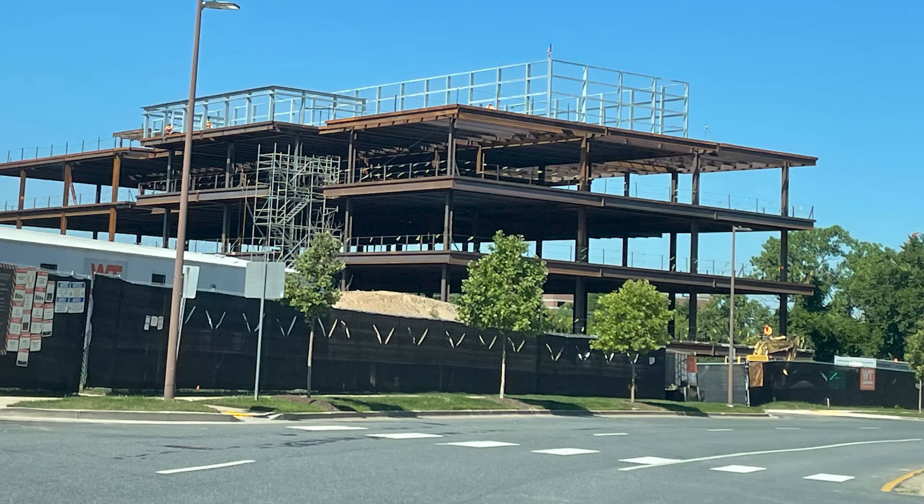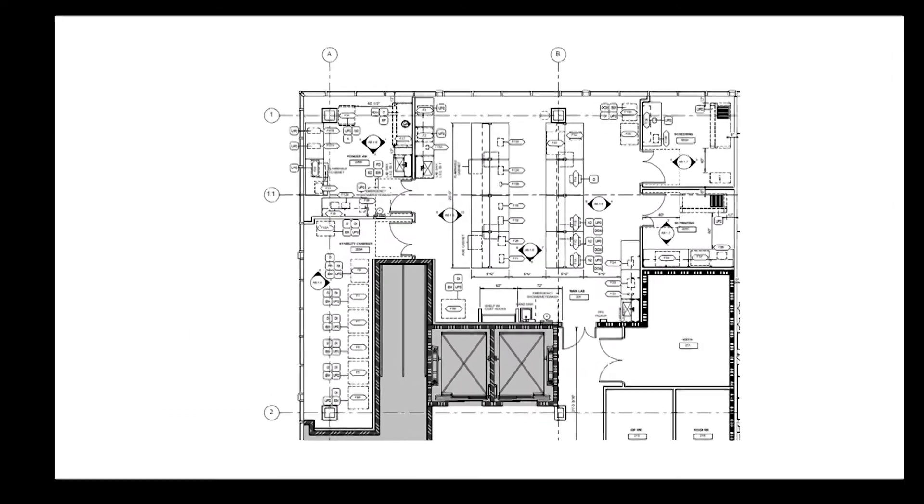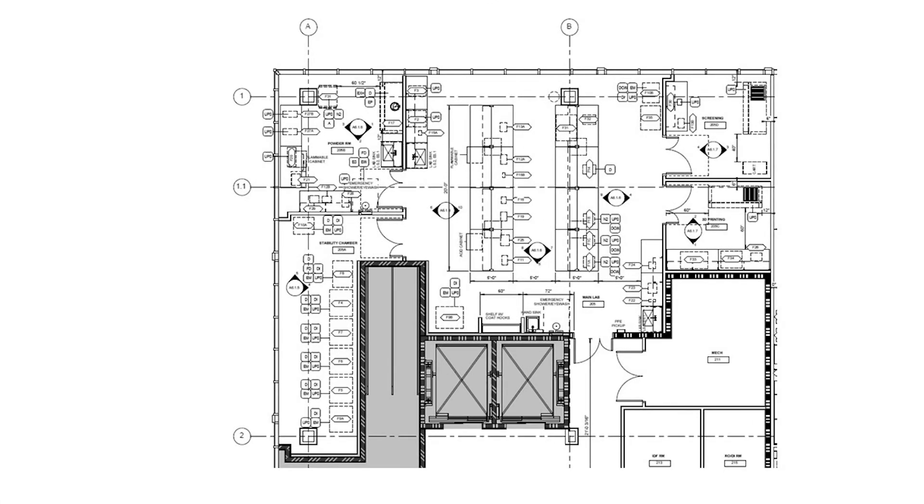In order to expedite the development and delivery of new therapeutics to the public, we have designed and are in the process of building our own formulations laboratory. Currently, our formulation lab is under construction and will be completed by the second quarter of 2023. We will focus on small molecule formulation research and development, as well as developing scalable manufacturing processes, with particular emphasis on active pharmaceutical ingredients bearing low water solubility.